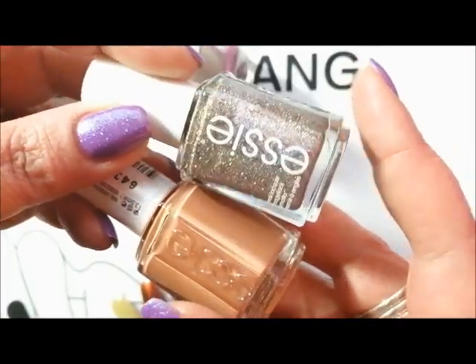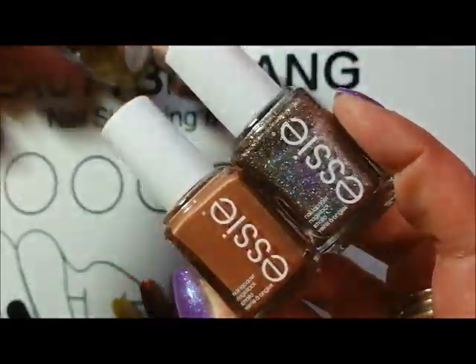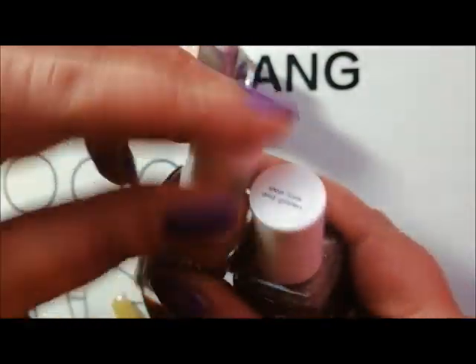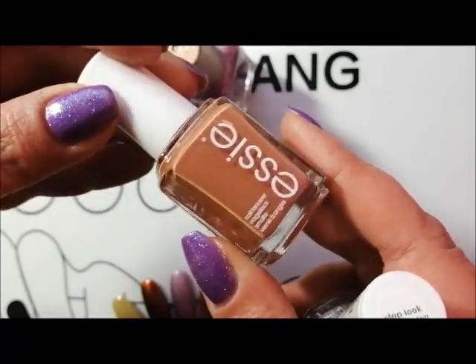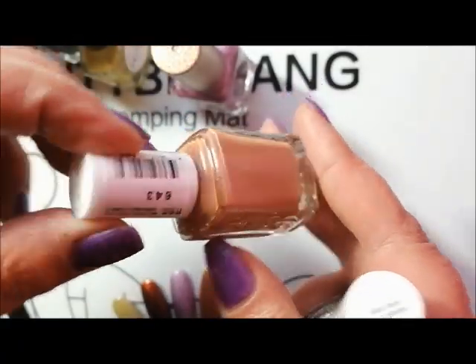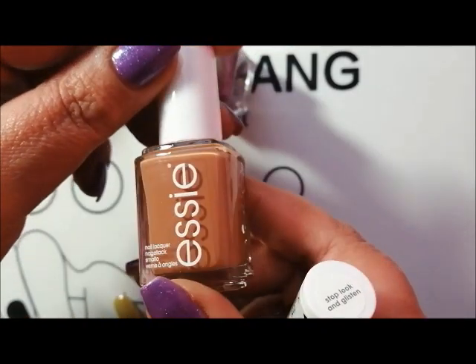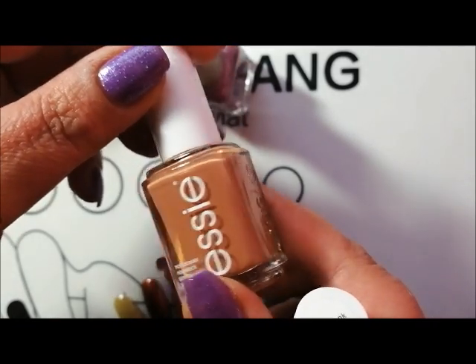I've got a couple of Essies here — in fact I've got another Essie before the end of the video, so very much an Essie autumn for me. This one is Cliffhanger and it's a new polish; I've not worn this one yet. It's from the Rocky Rose collection and I loved all of the neutral shades in that collection — the creams have been absolutely fantastic. Definitely looking forward to wearing this one this autumn.